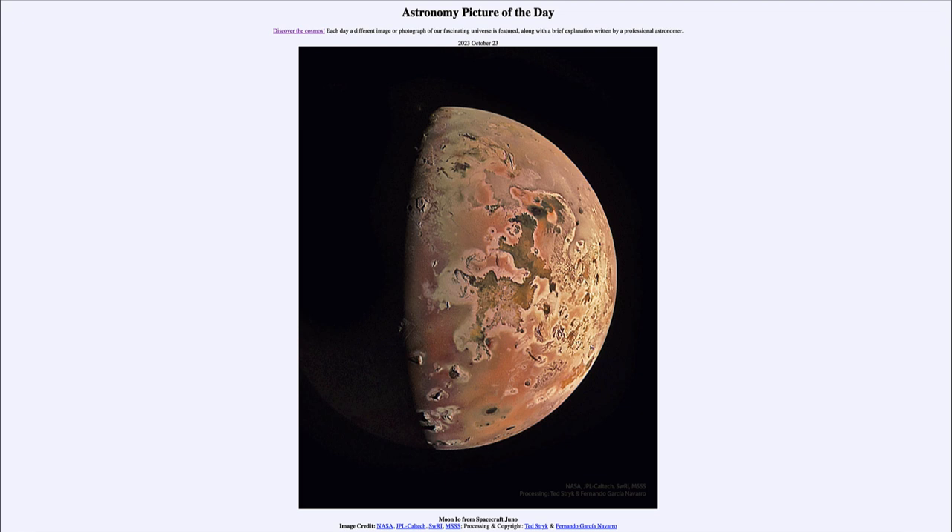It is titled 'Moon Io from Spacecraft Juno.' This is one of the four large moons of Jupiter and the innermost of those, known as Io. It is a moon that is about the same size as our own Moon, and interestingly enough, it orbits about the same distance from Jupiter as our Moon orbits from Earth.